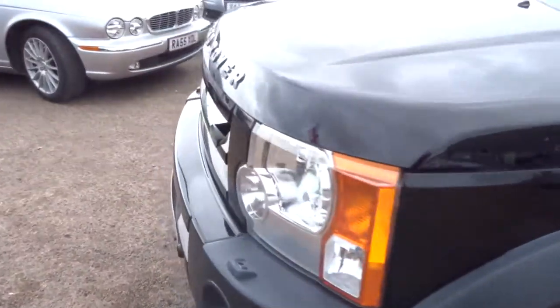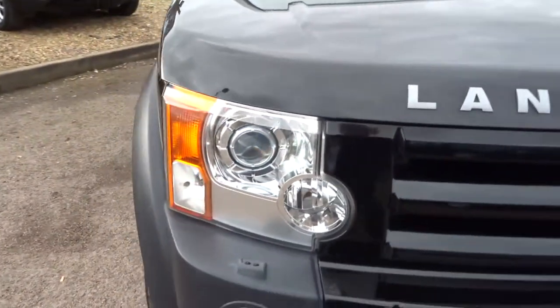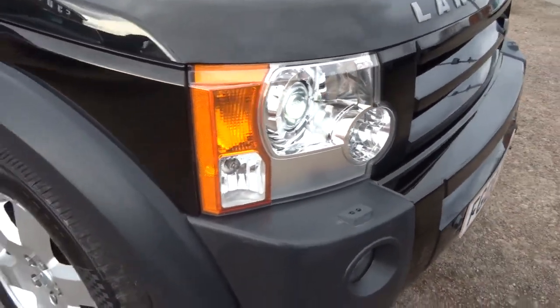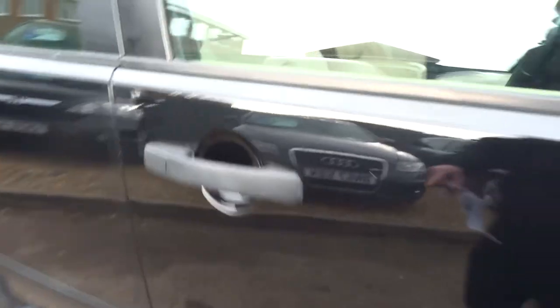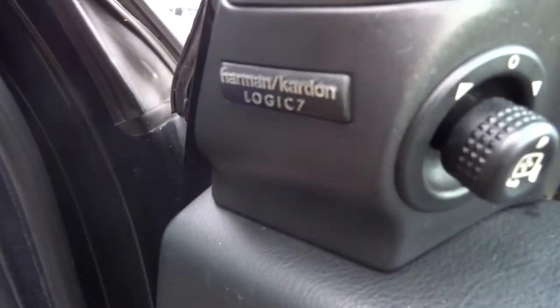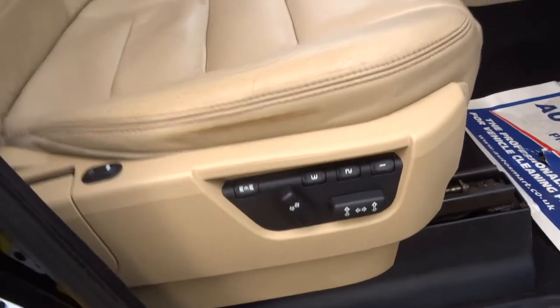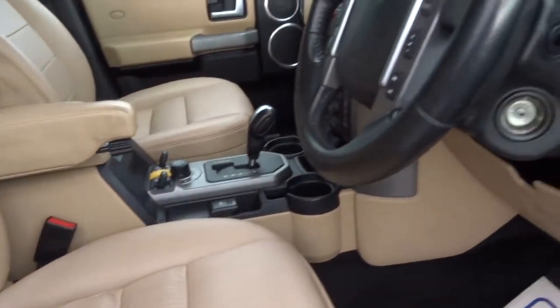The vehicle has covered 93,000 miles from new. It's got Xenon headlights which also turn with the steering, a Harman Kardon Logic 7 sound system, electric folding door mirrors, and heated electric memory seats — with heated seats in the back as well. I've got the key in hand, so let's start the engine.